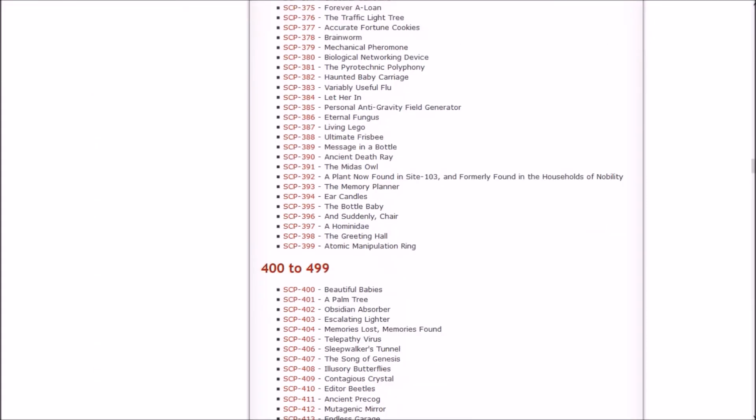That is extremely creepy. So that about does it for this episode — episode 94 of Let's Read the SCP Foundation Wiki. In the next episode, we're going to start with 'And Suddenly Chair' and stop at SCP-400, 'Beautiful Babies.' It's going to end with babies again?! We'll start on Monday with SCP-401. This has been Onashi Sasuke — if you liked it, a like and subscribe will be groovy. If you didn't, you don't need to do either. See y'all in the next one — later!